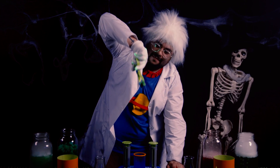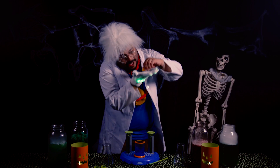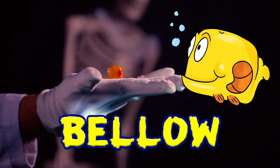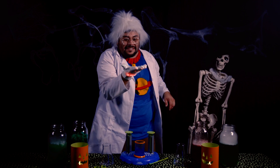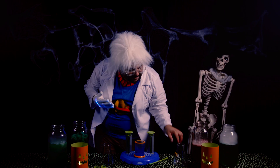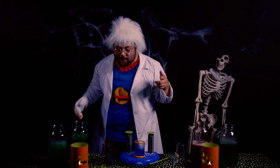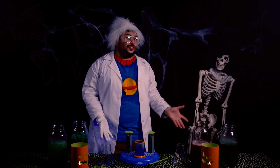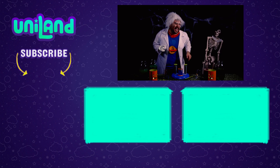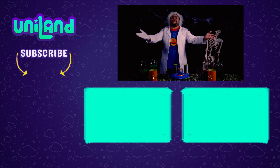Oh wow, we've uncovered you! Welcome, new Unilander! Hello! I'll put you over here, little friend. Well, that was fun, and you can have fun too with your own Liquid Reactor Super Lab. Thanks for watching — don't forget to hit the red button, and remember, you are Uniland!